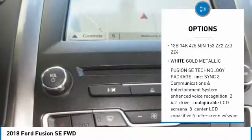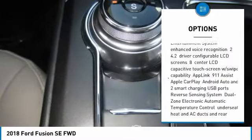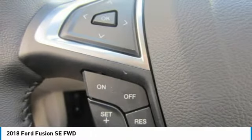Power passenger seat, keyless entry, anti-lock braking system, steering wheel audio controls, Bluetooth, adjustable steering wheel, power steering, aluminum wheels, keyless start, four-wheel disc brakes.